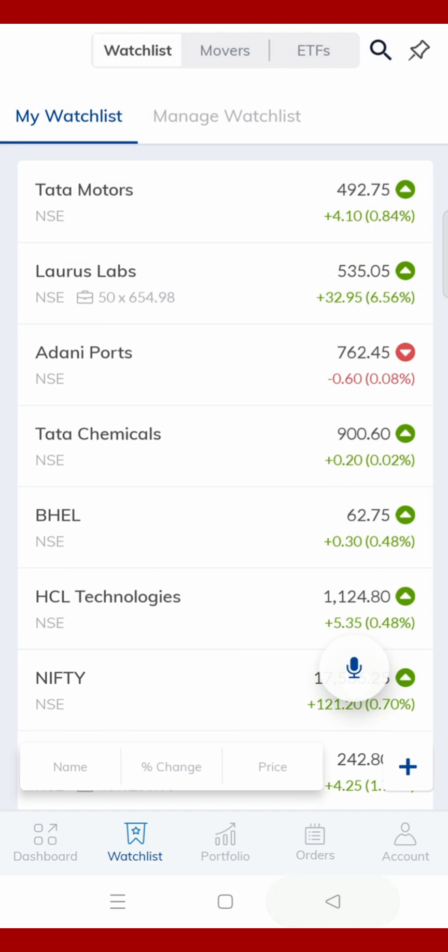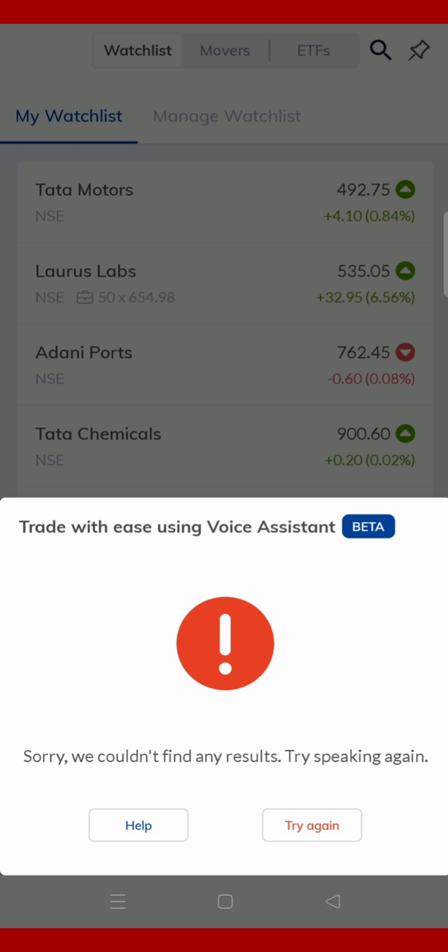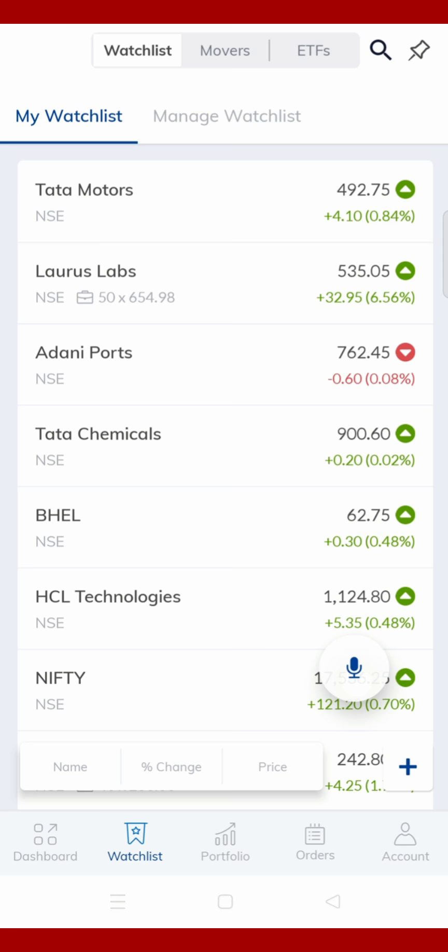Now let us try something else — like I want to sell something. It is saying that this is not available because of the live trading hours, so it is not visible. But if you do it during live trading hours, you can take the options call and send it through this option.